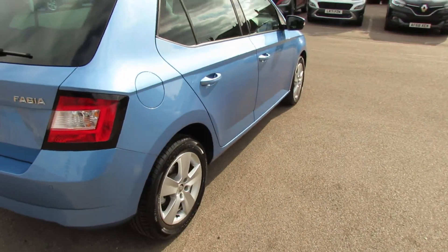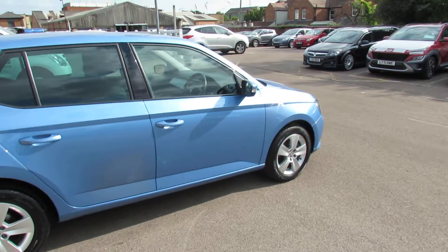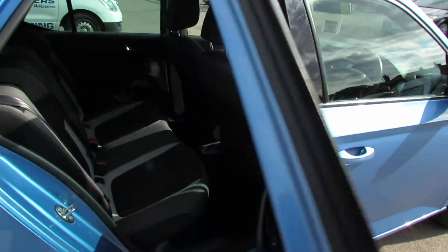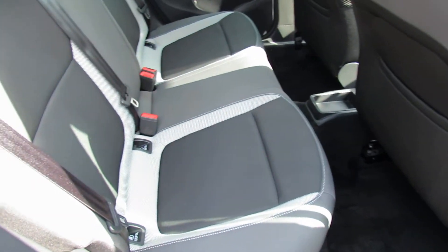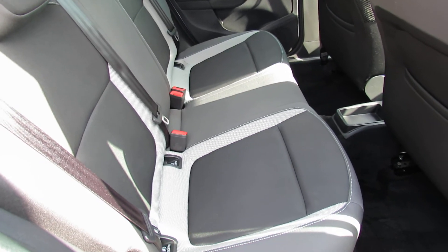Coming round to this side — the sun's come out so looking really nice, I think, as you can see. Let's show you the interior. This nice grey and light grey trim, and I have to say I don't think those seats have ever been sat in.